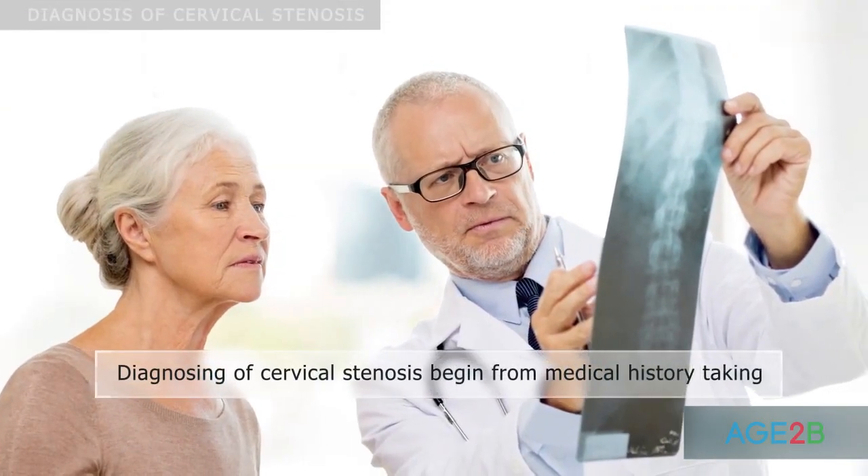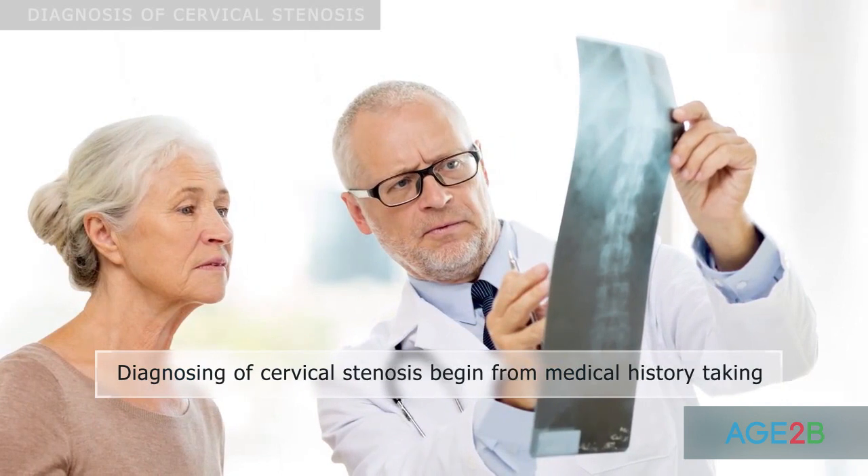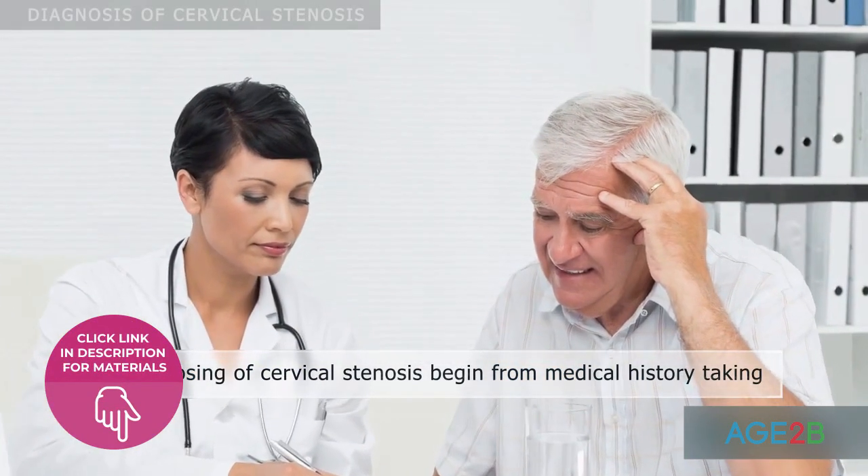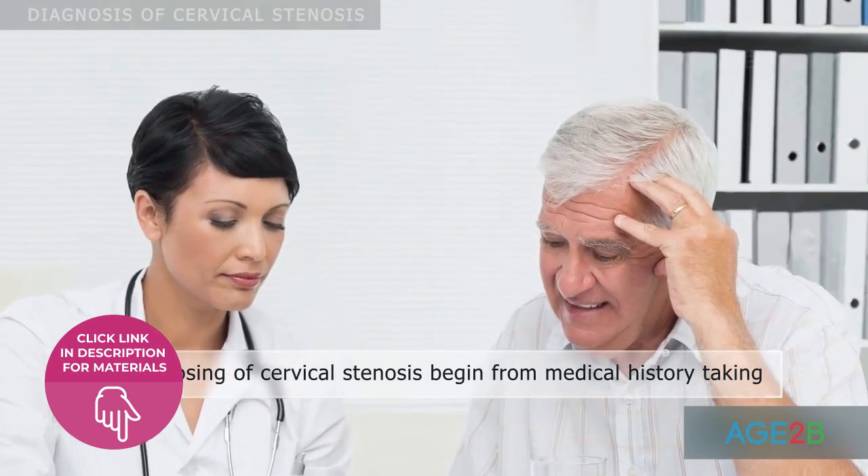Medical history taking is a first step in diagnosing cervical stenosis. During this procedure, the doctor asks about symptoms, the start, and the progress of the disease.